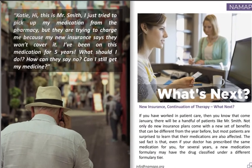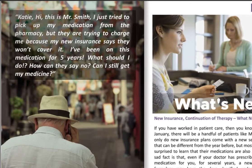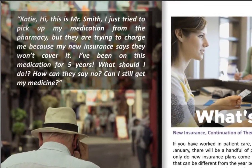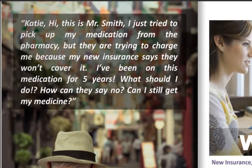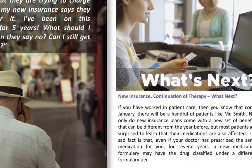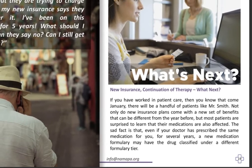A patient scenario — a patient named Mr. Smith calls in: 'I just tried to pick up my medication from the pharmacy, but they're trying to charge me because my insurance won't cover it. I've been on this medication for like five years. What should I do? How can I still get my medicine?' New insurance, continuation of therapy. If you've worked in patient care, then you know that come January there are a handful of patients like Mr. Smith.